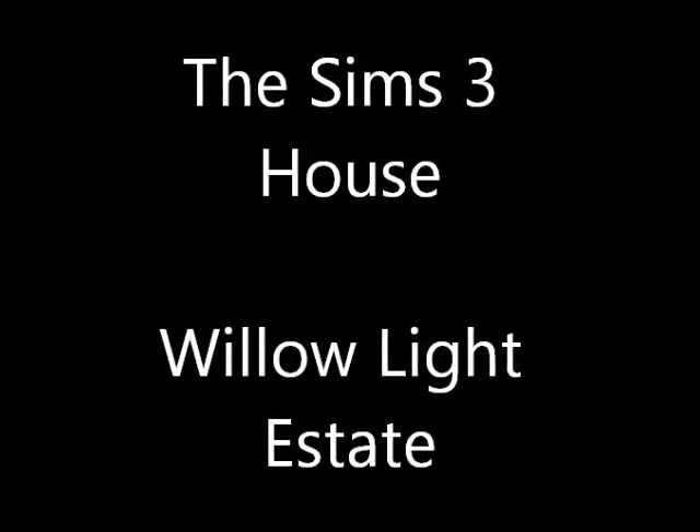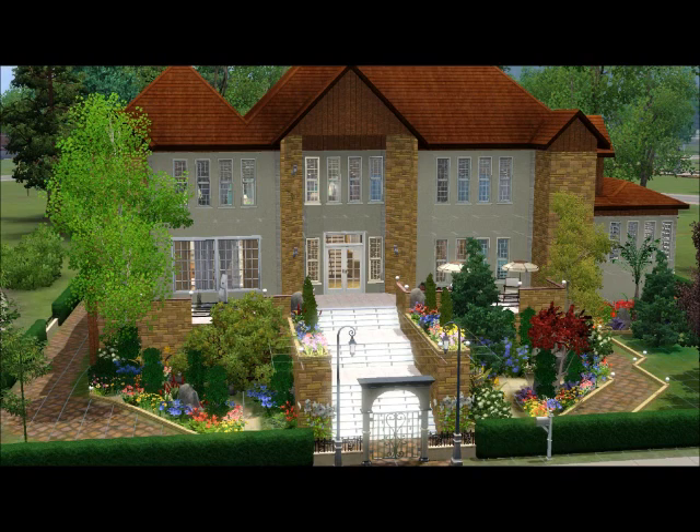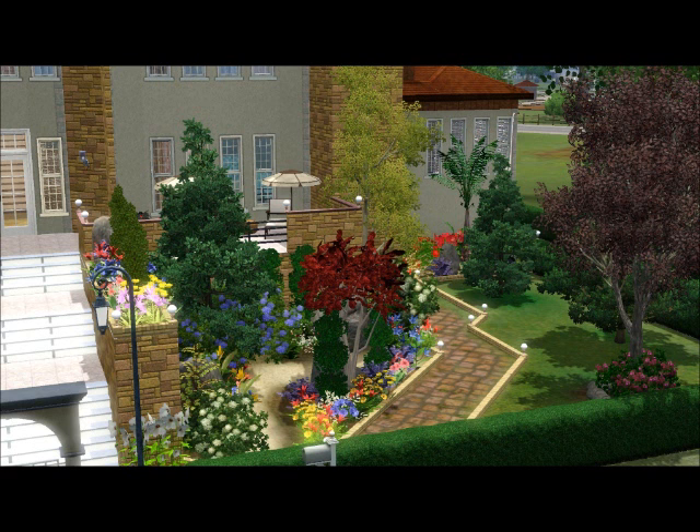Hello Simmers, this is Lacey. I'm just bringing you my newest creation. It's called Willow Light Estate and it is sort of like a mini mansion, I guess you could call it. It's got five bedrooms, four bathrooms, a library, a dining room, a huge kitchen, a laundry room. It's just a huge house in general.